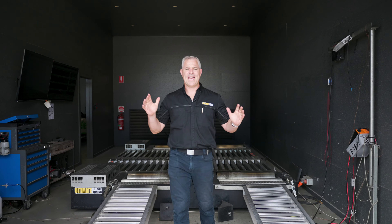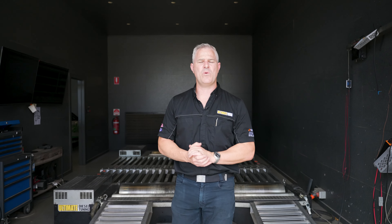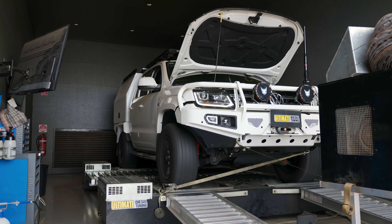Hey guys, Rob from Ultimate Diesel Tuning. Today I want to talk to you about the experience you'll get when you book your vehicle in at Ultimate Diesel Tuning for a custom dyno tune.